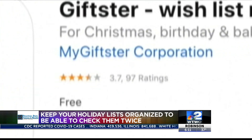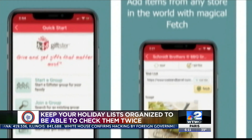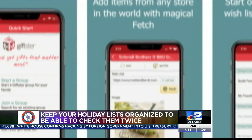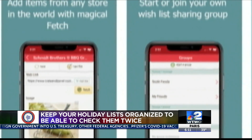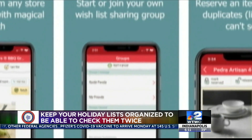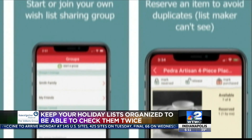Giftster is great for organizing lists for groups of people like family, friends, or coworkers. Write your own list for those you're buying for, or get them to join Giftster. That way, you can see what they want and buy it with one click. As an added bonus, there's a Secret Santa feature making gift exchanges easy. The app is free for iOS and Android.